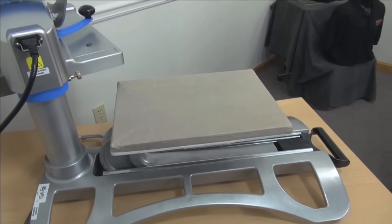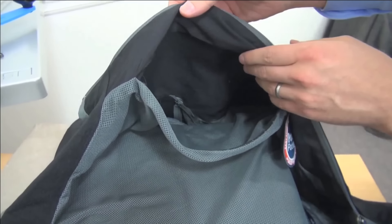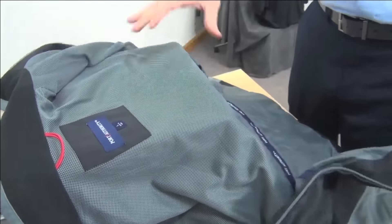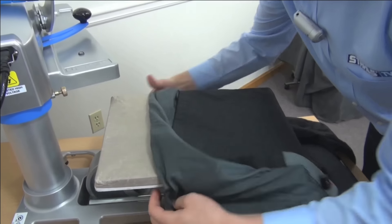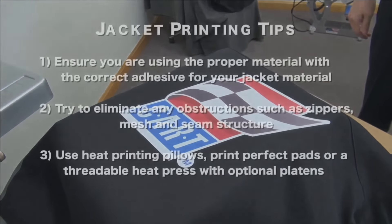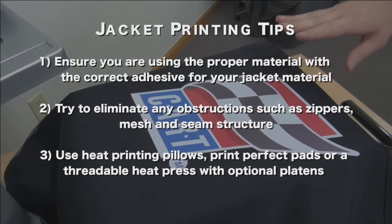Let's look at one more jacket. We've already printed a left chest graphic on it — again made possible by a pocket that allows you to split it and thread it onto the platen to get down to a single layer. Unfortunately, this jacket has mesh fully on the back, so take caution when heat printing the back. If there's no pocket to thread it down to a single layer, that's the goal: split it onto the platen and thread it on to get a completely flat, even heat printing area. Make sure you have the proper material with the right adhesive for your jacket fabric, and try to eliminate any obstruction — zipper, mesh, seam structure — to get a single-ply layer.